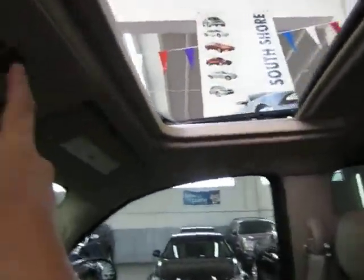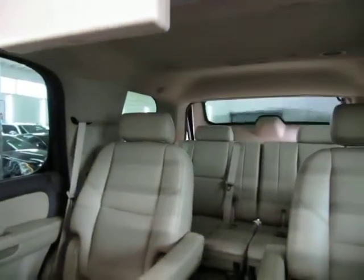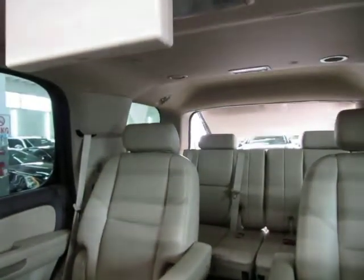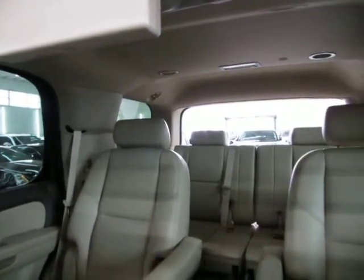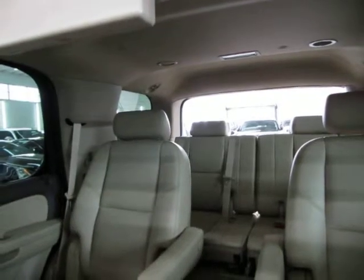It does also have a power tailgate — I'll demonstrate that over my shoulder here. You can open the power tailgate from the switch on the overhead console, from the remote control, or from the tailgate handle by simply squeezing it as long as the car is unlocked.